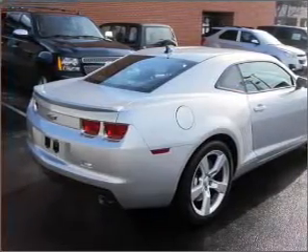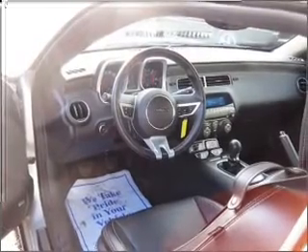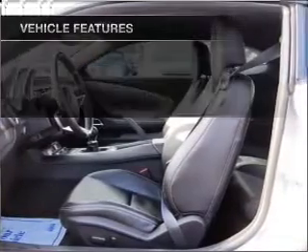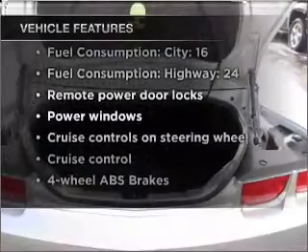With a powerful 8-cylinder engine connected to a smooth shifting transmission, stand out from the crowd with premium wheels. You will appreciate the safety feature of anti-lock brakes. And with these notable features, you won't want to miss out on the opportunity to own this amazing vehicle.